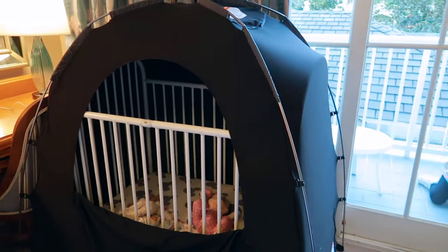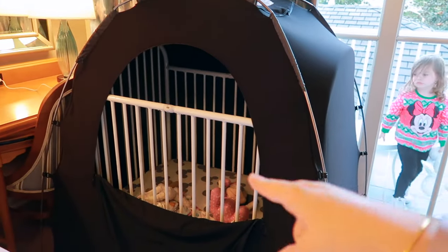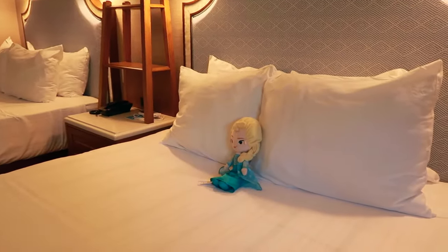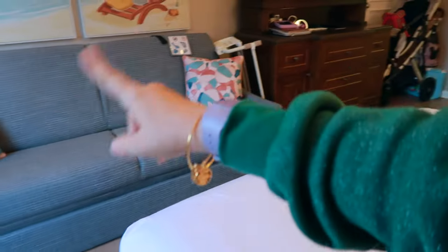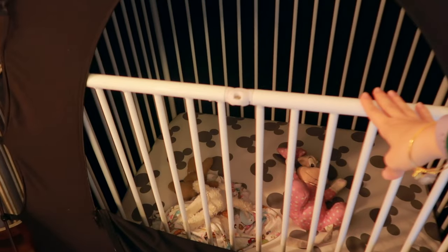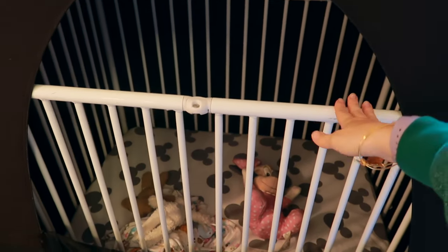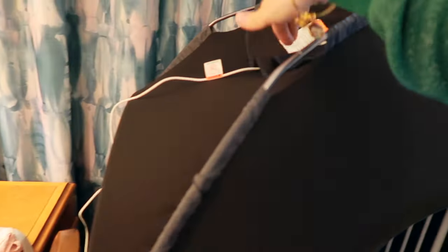My two-year-old is sleeping in one of the complimentary mini cribs — Disney also offers pack and plays. All you have to do is press the housekeeping button on your phone and request one. You can also get bed rails, extra towels, blankets, and things like that, all complimentary with no extra fees. I also bring my own slumber pod, which helps the girls sleep really nicely in the evening.